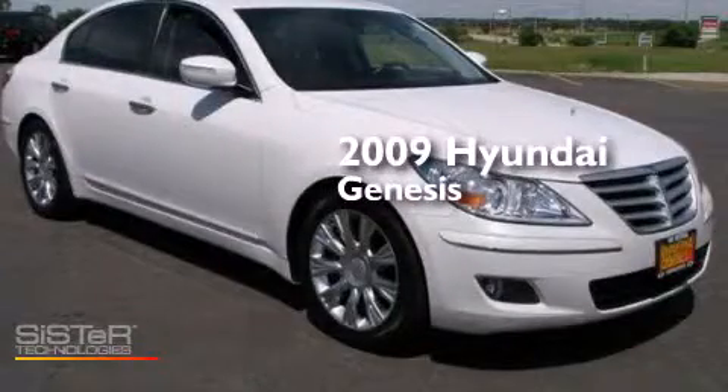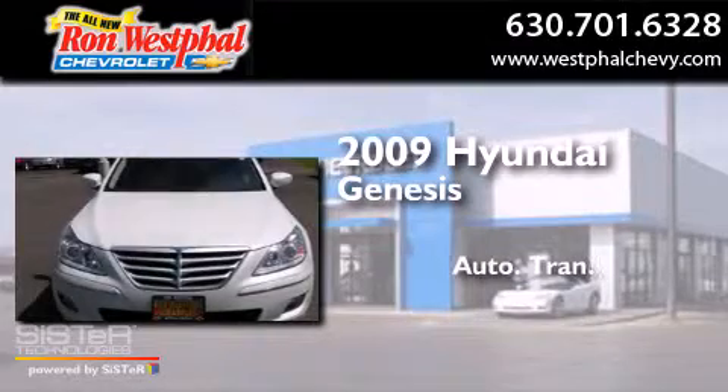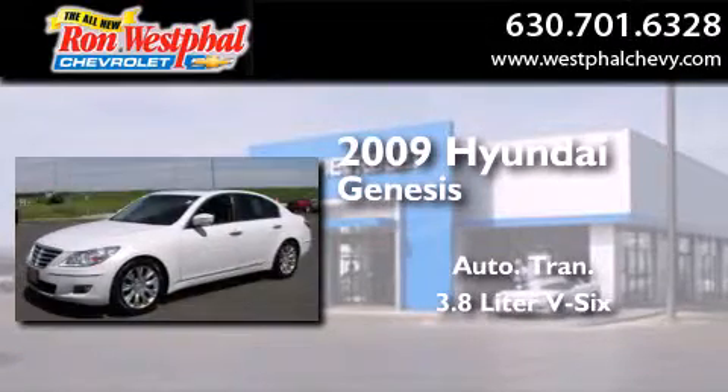This is a 2009 Hyundai Genesis. This four-door sedan has an automatic transmission and a 3.8-liter V6.